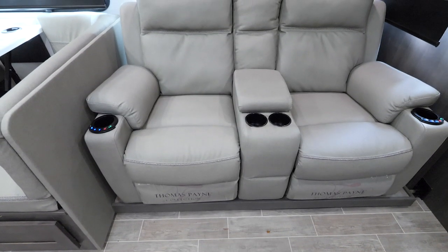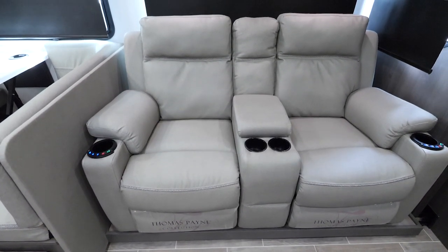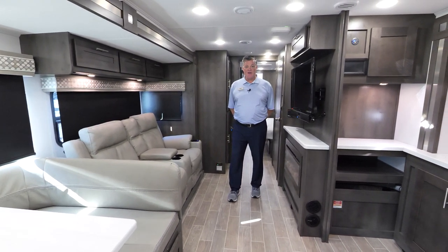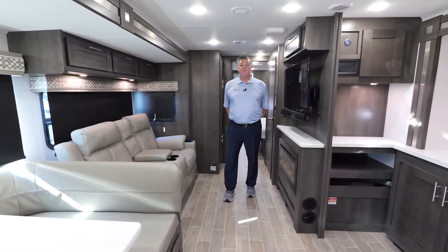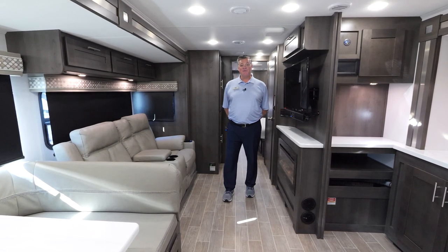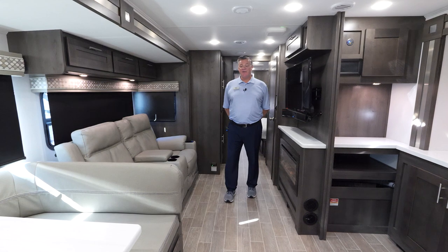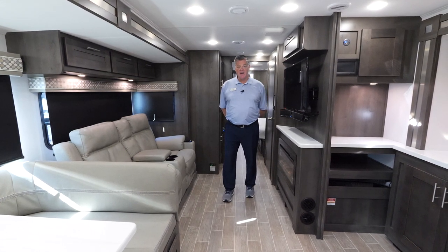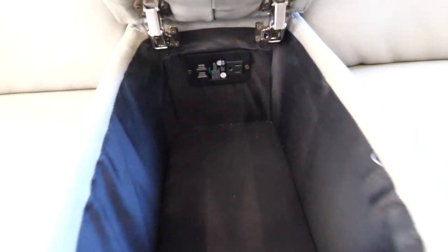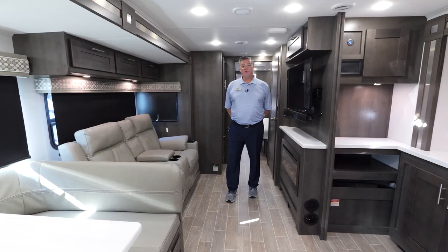Power theater seating is one of my favorite features of a Georgetown. What I like about the power recliners is you determine the level of recline — you can be upright to eat, drink, and watch TV, or lay all the way back and catch a nap. In addition, you also have a massage mode and a heated seat function, and it has a 110 outlet as well as USB ports for your electronics.